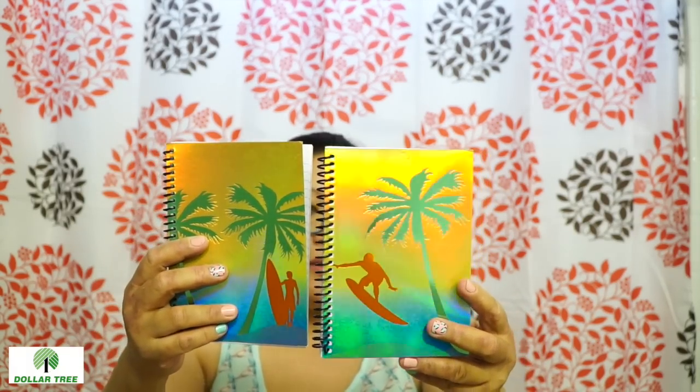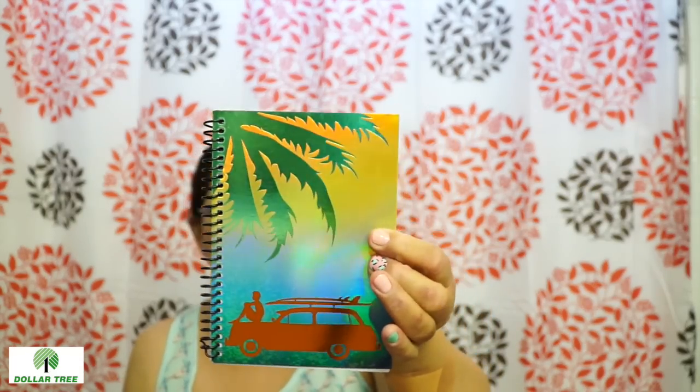I have no use for any of these notebooks, but I can't help it — they're beautiful. Something about the shimmery and the sunset just makes it pop. It just reminds me of California. These would be good to give out as friend mail. I got the ones with the surfboard — the guy on the surfboard holding the surfboard, and the guy on his car with the surfboard. Very cool. I picked up all four of these.